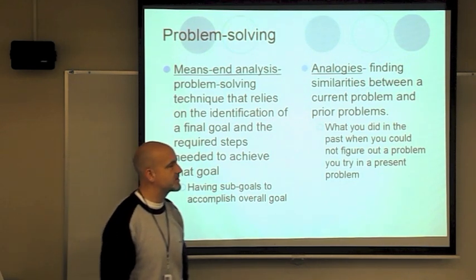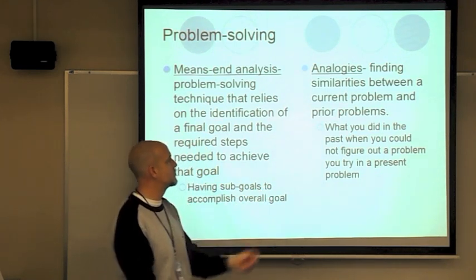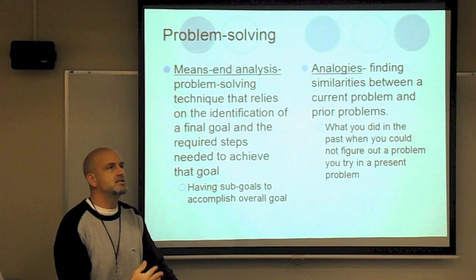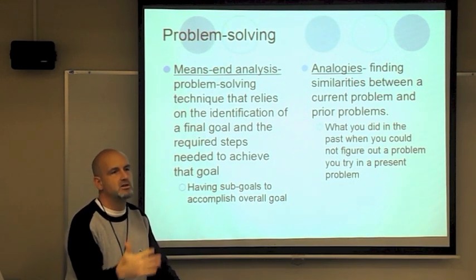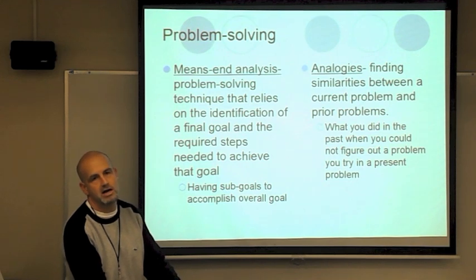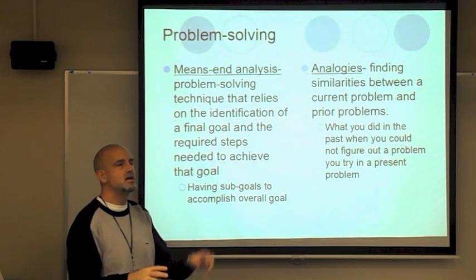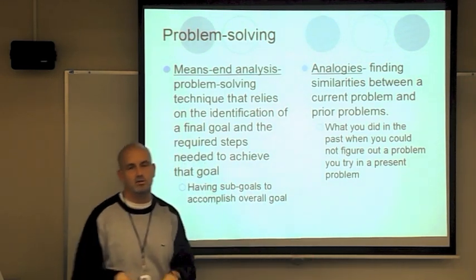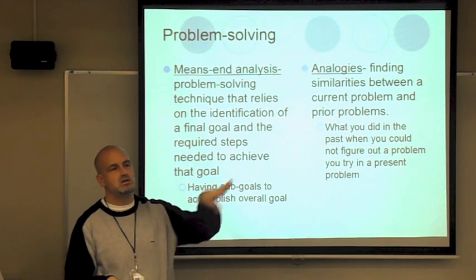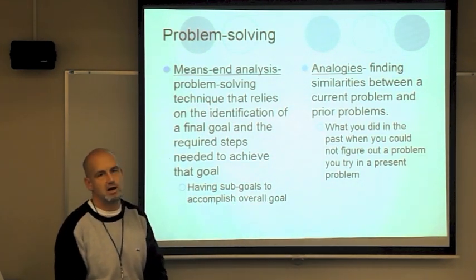Analogies is something used in class a lot — it's finding similarities between a current problem and prior problems. When a teacher says it was like the time you did this, or like figuring out your fantasy league lineup, they make connections between a current classroom problem and prior ones. The more you can relate a term to other things, the more you can relate it to the current problem.